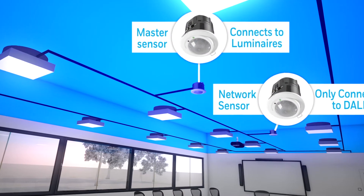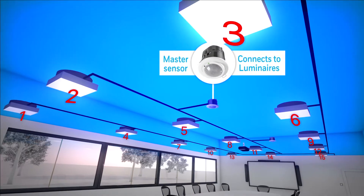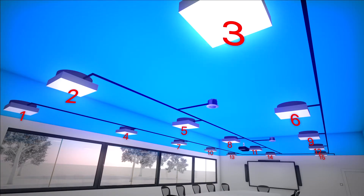Reconfiguring the room is simple. New scenes or groups can be created without needing to change any wiring. Up to two additional sensors can be added to the system to meet users' needs.